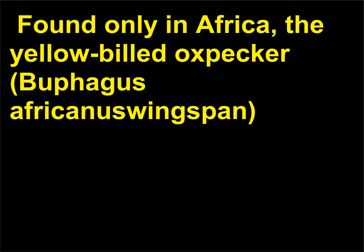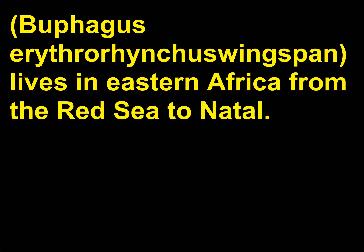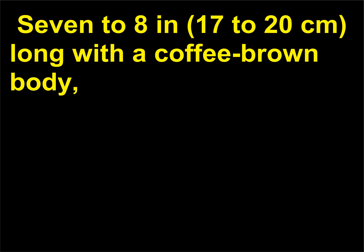Found only in Africa, the yellow-billed oxpecker, Buphagus africanus, is widespread over much of western and central Africa, while the red-billed oxpecker, Buphagus erythrorhynchus, lives in eastern Africa from the Red Sea to Natal. It is 7-8 inches (17-20 cm) long with a coffee-brown body.